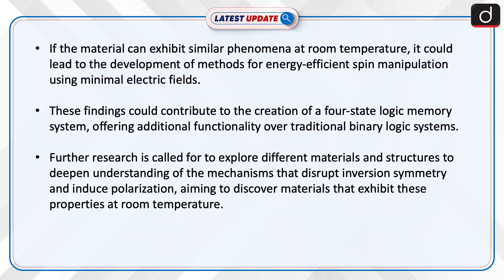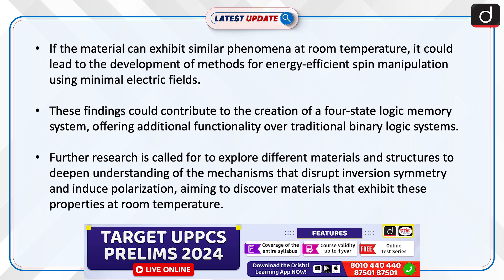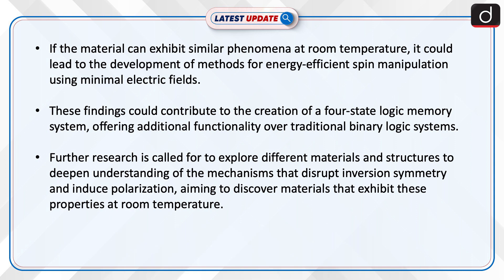The implications of this research are substantial for the field of energy-efficient data storage. If the material can exhibit similar phenomena at room temperature, it could lead to the development of methods for energy-efficient spin manipulation using minimal electric fields. These findings could contribute to the creation of a four-state logic memory system.